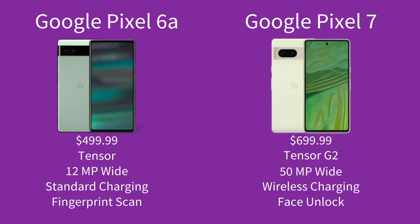Is it worth it to pay an extra $200 and upgrade to the Pixel 7? That depends. You're going to get a slight speed bump because the 7 has the Tensor G2 chip, slightly better photos from the main camera with the 50-megapixel sensor, plus wireless charging and face unlock. None of these features are total game-changers in my opinion, so if you're looking to save money, you won't be totally missing out if you just stick with the 6a.